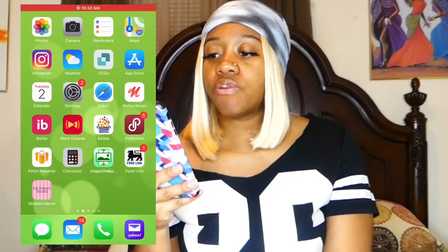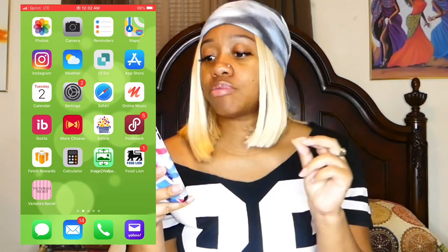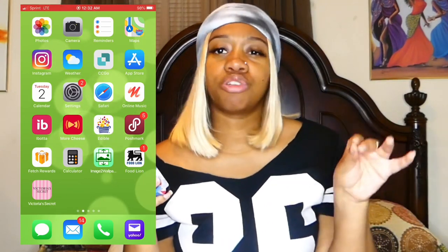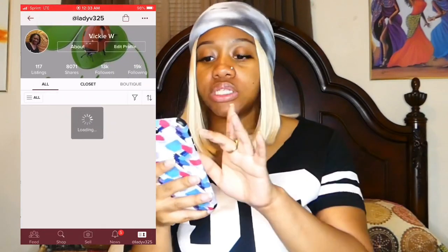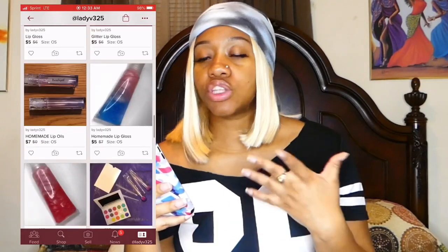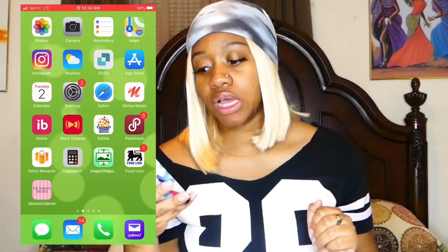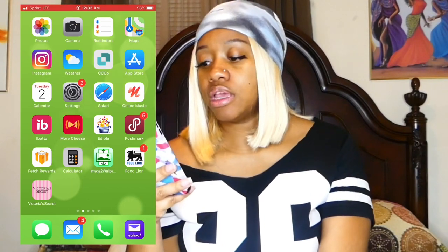Okay, so her first page: she has photos, camera, reminders, maps, Instagram, weather, her work app, App Store, calendar, settings, Safari, Music — the same music app I use. She has Poshmark. If you want to follow her Poshmark, she is Lady V — she has some of my son's clothing items, jewelry boxes, bracelets, some stuff from my own line of glosses. Her Poshmark page is Lady V325.